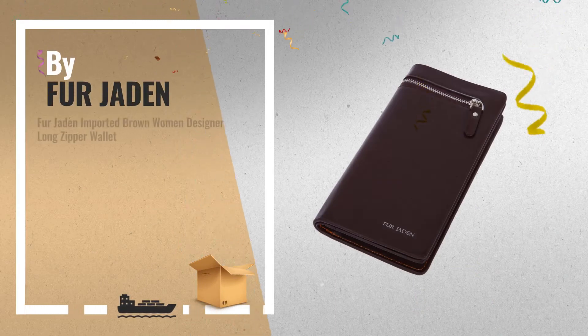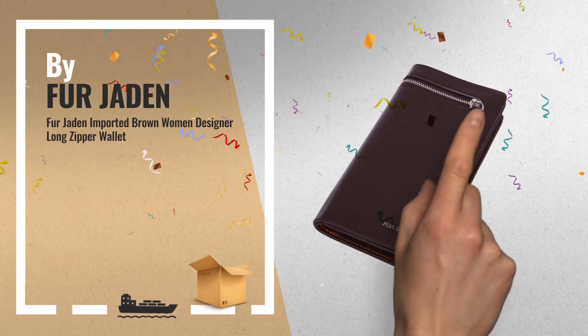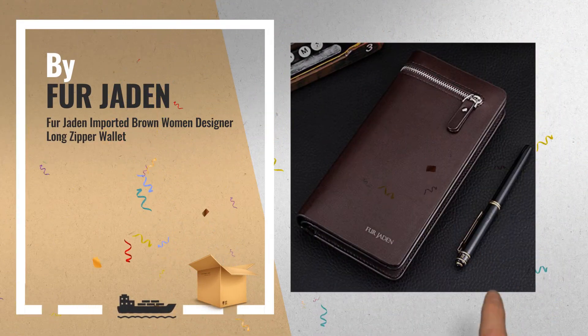Number 2, another great product by Fur Jaden. A great deal you shouldn't miss.